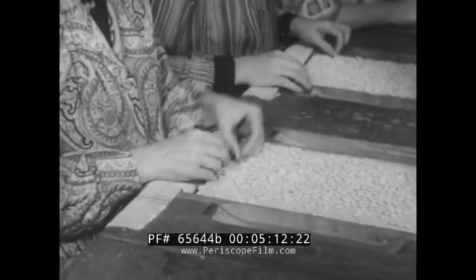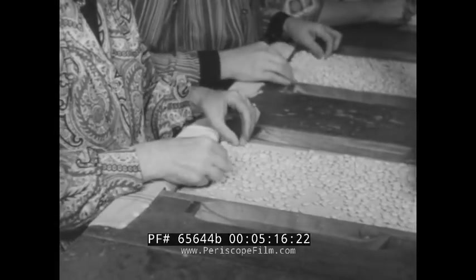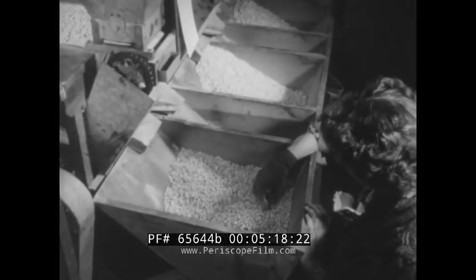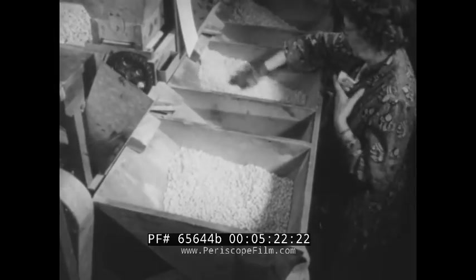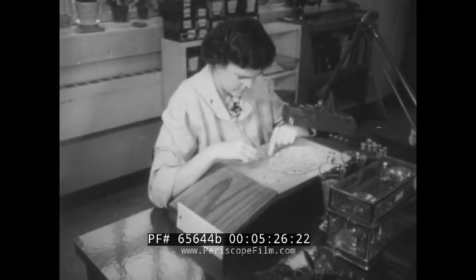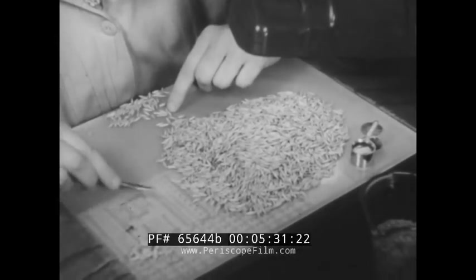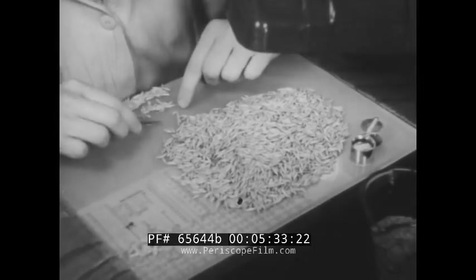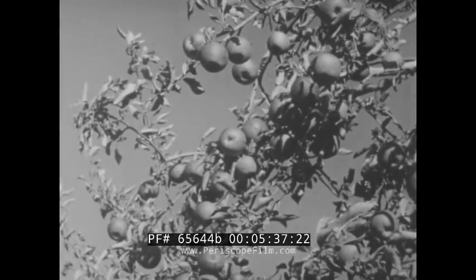Some seeds — notably beans, peas, and corn — must be hand-selected to get rid of those considered unsatisfactory. From this point on, machines will take over, sorting by weight, shape, and diameter. These are oats, another result of the careful breeding and processing that yields new, purer strains of seeds.